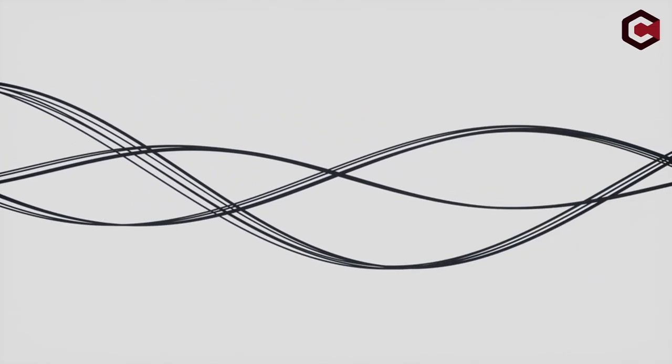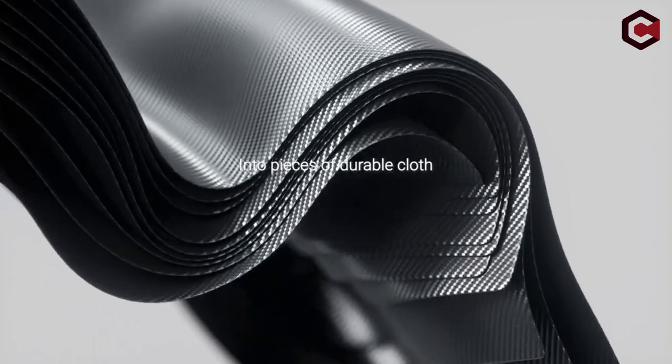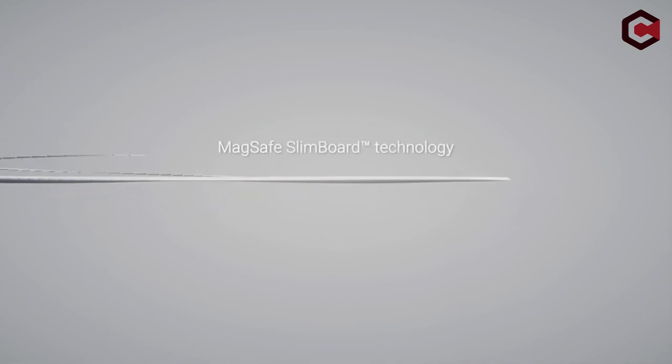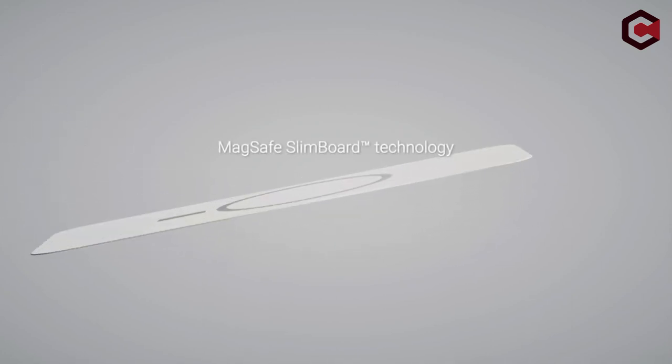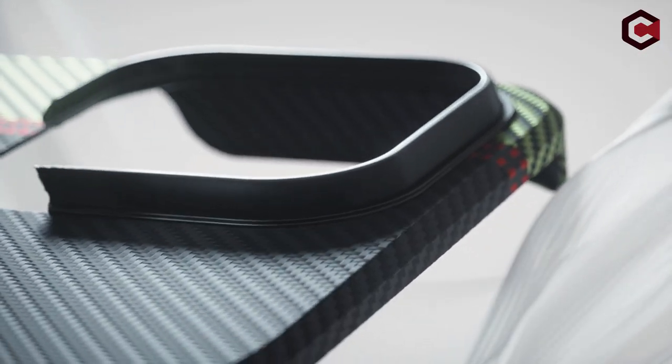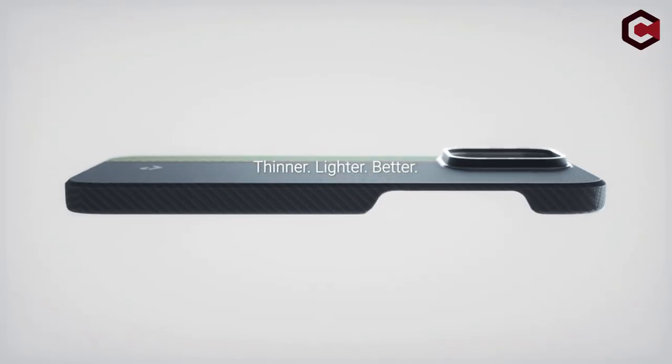So guys, this was the video about the best iPhone 14 Pro Max accessories — iPhone 14, 14 Pro, and 14 Plus. All the links are given in the description below, so do check them out. If you really enjoyed this video, be sure to hit the like button and subscribe to our channel for more great content like today. Thank you so much.